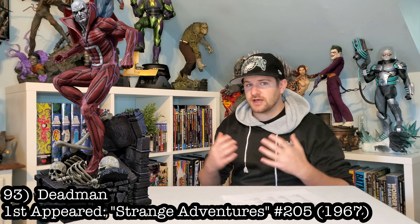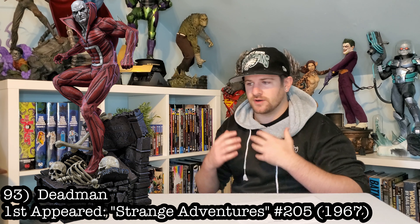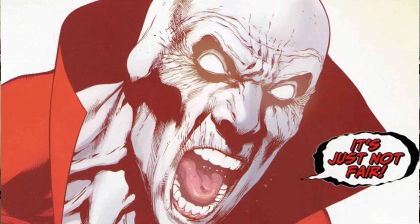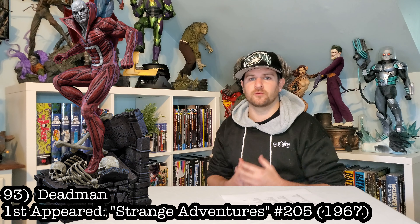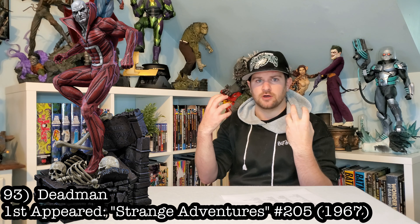Next up we got Deadman. You guys probably know I'm a huge Justice League Dark fan. Deadman is one of my favorite characters in the DC Universe. He's the coolest dude ever and he's got a great color scheme going for him. It would look really nice next to my Swamp Thing — some of that red would solve some of the more muddy greens of Swamp Thing.